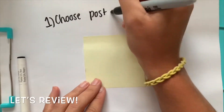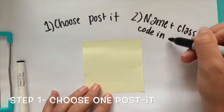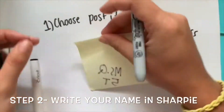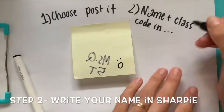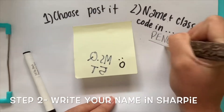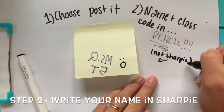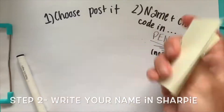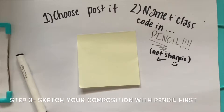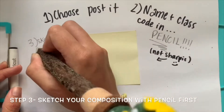Step number one — let's review. Choose one Post-it. Not two, not three, not 100 — just one Post-it to start out with. Then write your name and class code — not in Sharpie. As you can see, Post-it notes are very thin and very small, so please make sure that you write your name in pencil, not a Sharpie. It bleeds through — that's not good, it always bleeds through. Always write in pencil on the back. We start with pencil first anyways, so I highly recommend starting with a pencil. Sketch out what you're going to draw just in case you change your mind — you can always erase it.